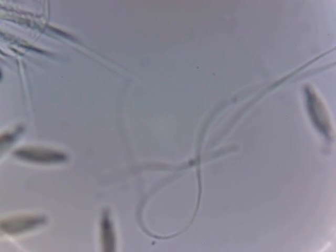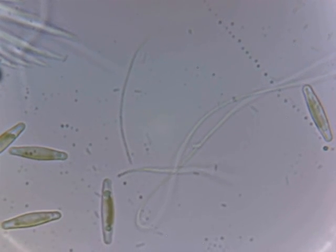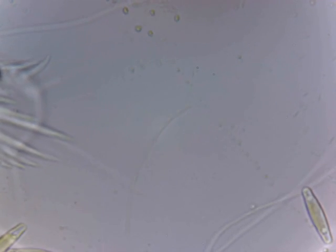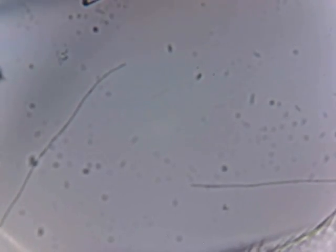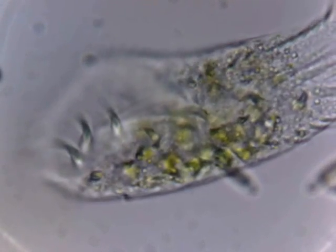Oh, and look at these thread-like bacteria — they are so packed in this spot, it's not even funny. Look at them swimming there. They may be chains of bacteria, I'm not really sure. I haven't been able to do a proper study of them yet. Got a lot of water sample to go through, so maybe we'll see.